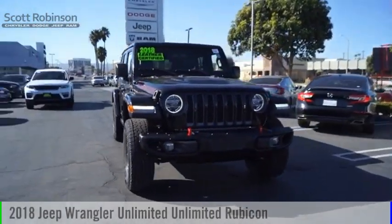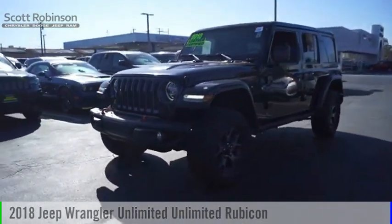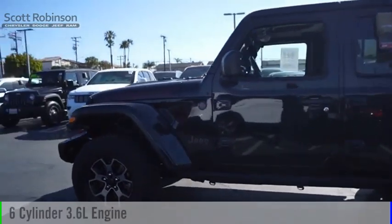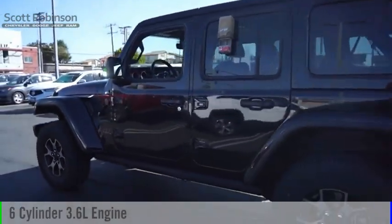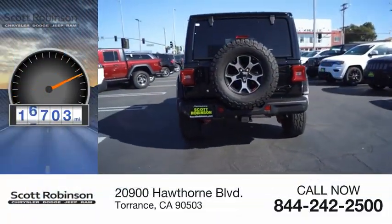Make a great choice today with the 2018 Jeep Wrangler Unlimited. This vehicle is powered by a four-wheel drive, six-cylinder, 3.6-liter engine, and comes with an eight-speed automatic transmission. This vehicle has less than 20,000 miles.